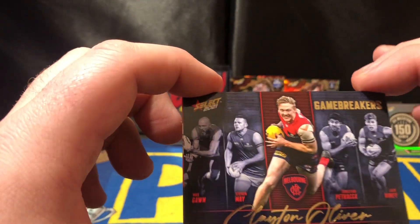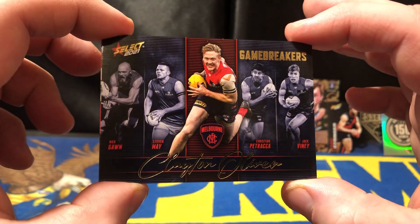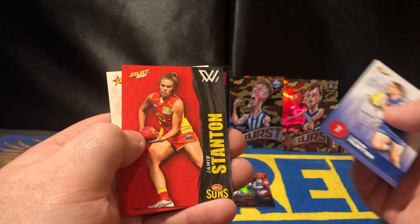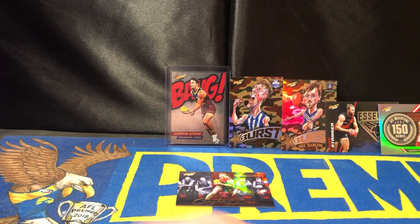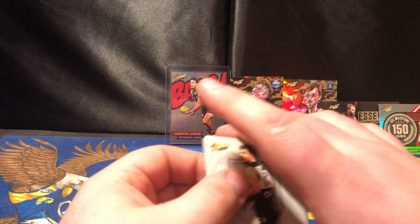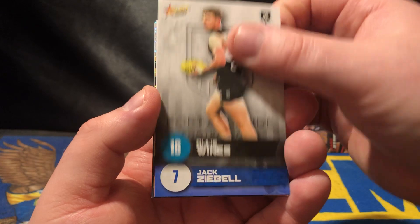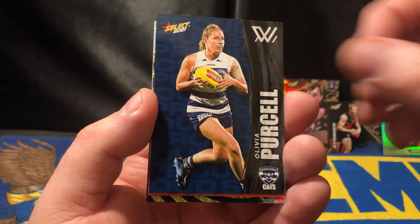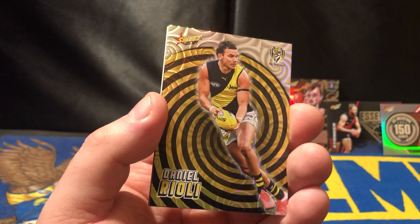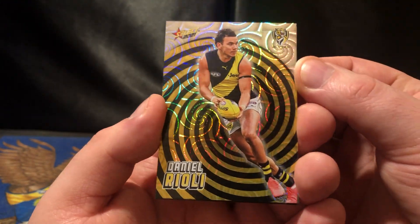And there we go — a Clayton Oliver Gamebreaker. Put that in the middle of the screen. Not bad, not bad. Hunter and Dan Butler. Obviously Melbourne's still on top — only lost the one game so far, absolutely flying. Just thinking about anyone that could beat them and yeah, not really at the moment. As we pull the Daniel Rioli holofoil.